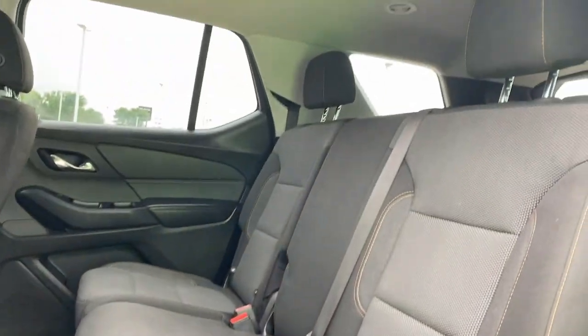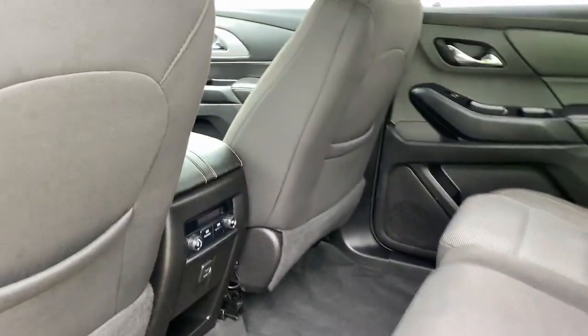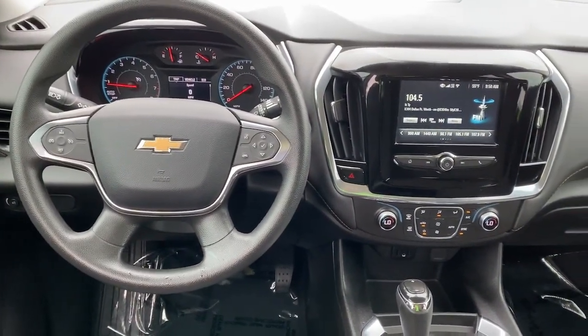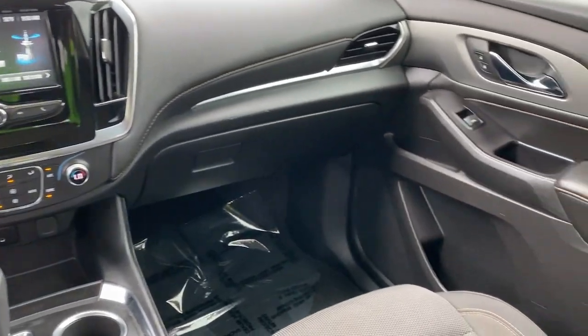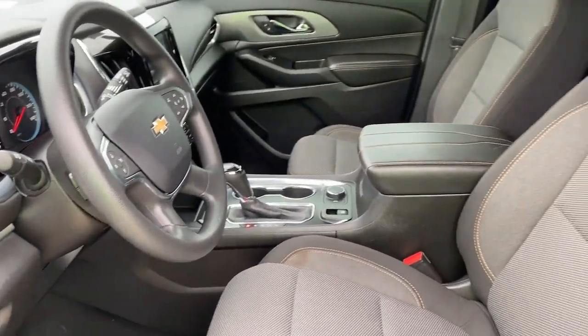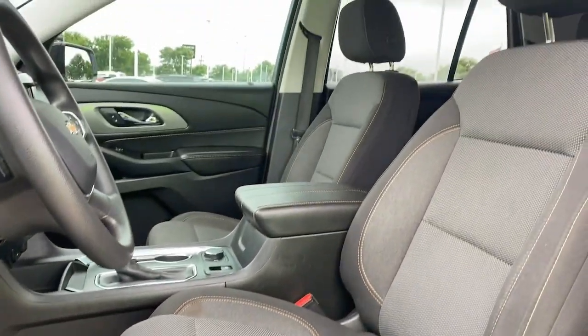These are just some of the great options this vehicle comes with: keyless entry, backup camera, electronic stability control, third-row seat, Bluetooth, intermittent wipers, trip computer, power windows, bucket seats, and four-wheel disc brakes.